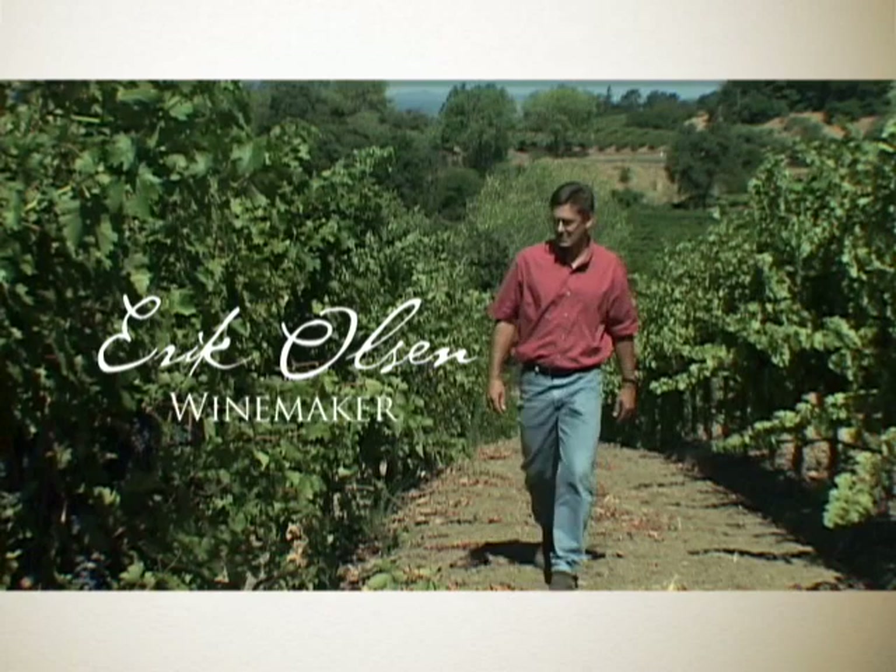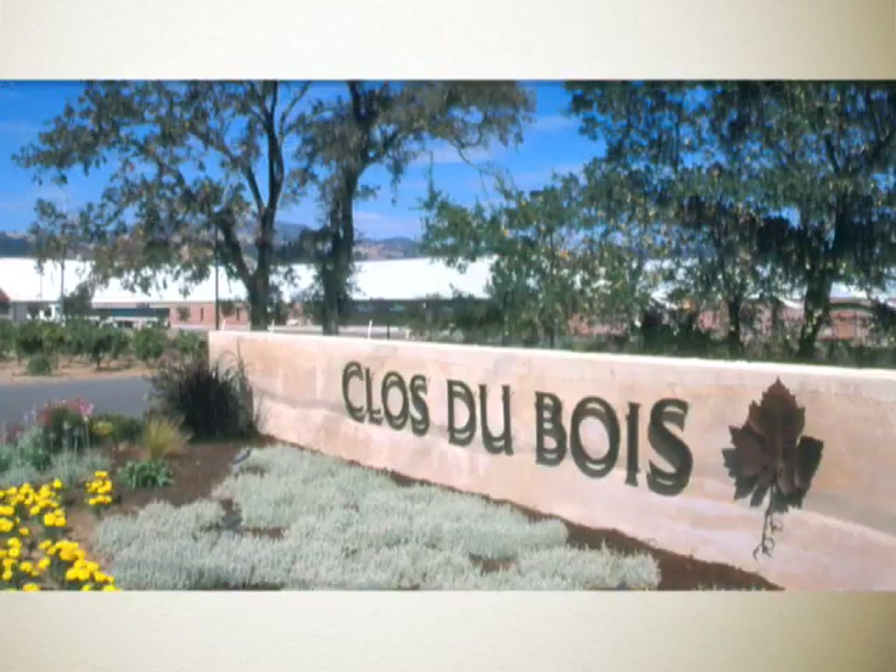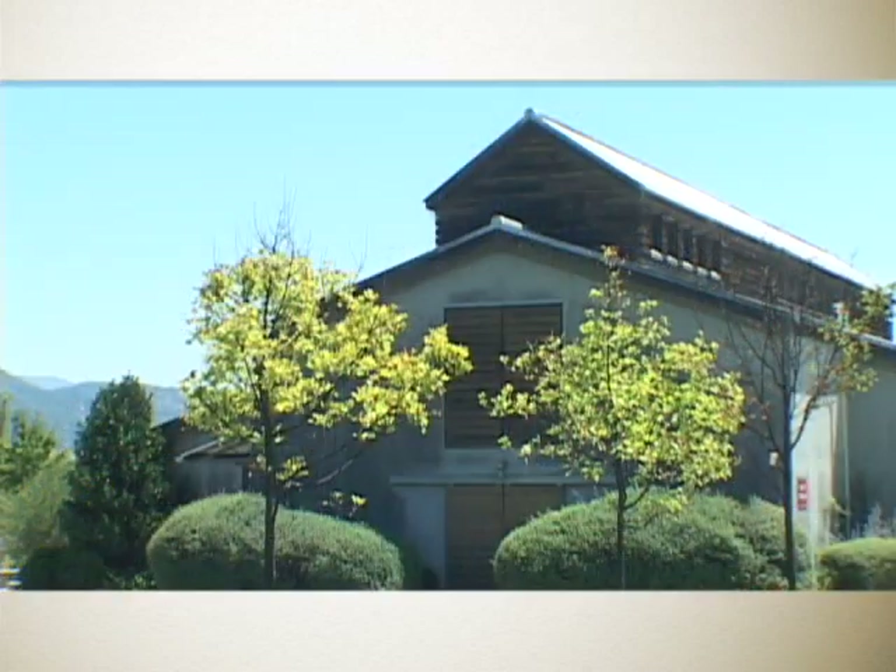I'm Eric Olson, winemaker at Clos de Bois. Sonoma County has been the home for Clos de Bois for over 30 years. As a winemaker, Sonoma County offers a real paradise for making world-class wines.